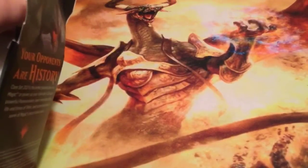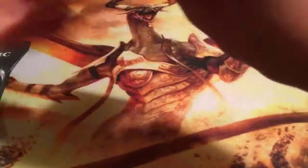So I haven't opened a lot of Core Set 2021 — maybe four or five packs. So this is going to be interesting. Pack number one.